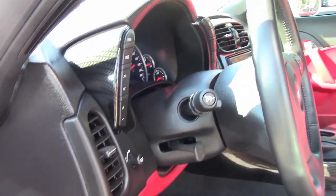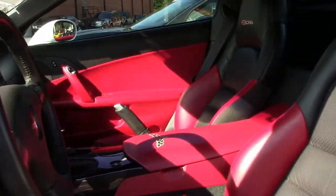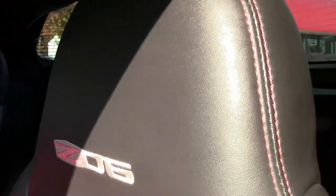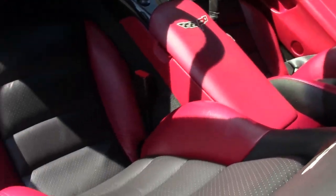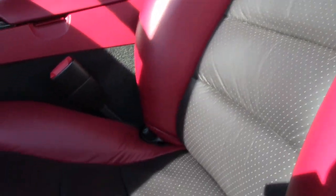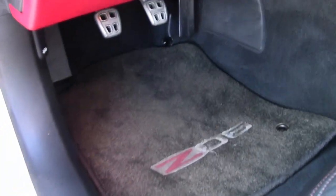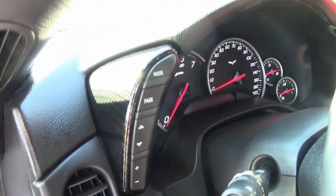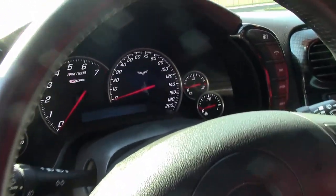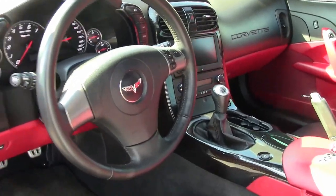It has that $7,500 Ronfellow Special Edition package, which includes arctic white paint with the Monterey red Grand Sport-style fender stripes that absolutely set this car off as something special. It also has the arctic white Corvette script windshield banner, a beautiful ebony red interior, body color exterior door handles, and a full-width rear spoiler. It has a unique console and dash-pod trim pattern, a red center console lid with the C6 logo embroidered, and is signed and numbered by Ronfellow's.